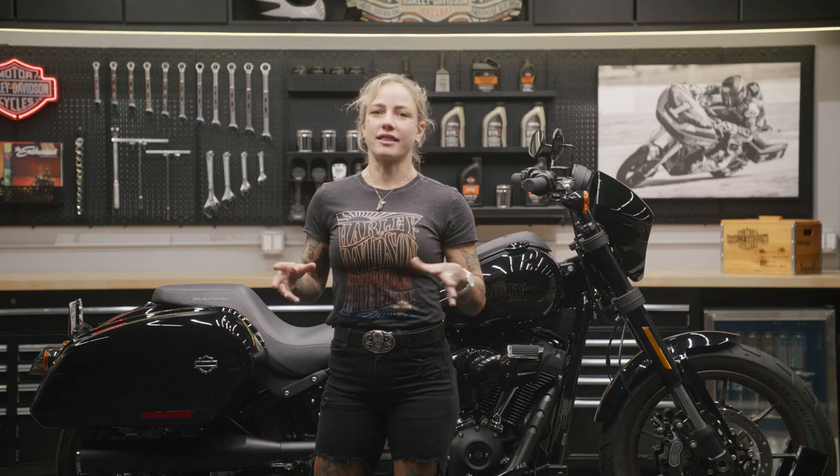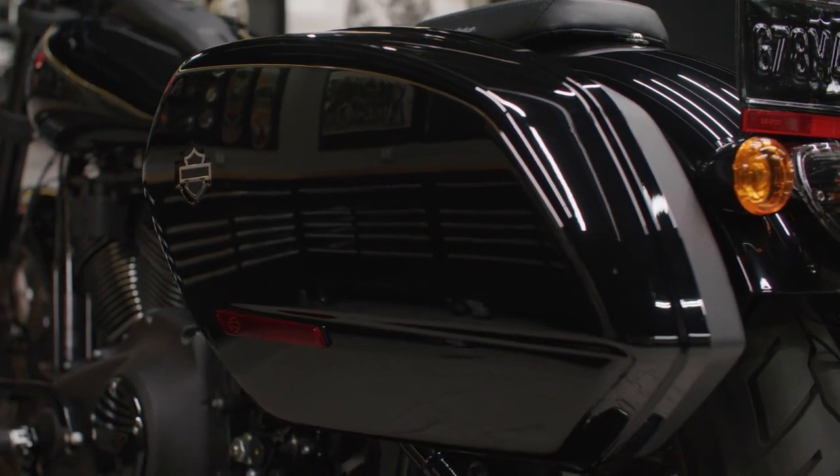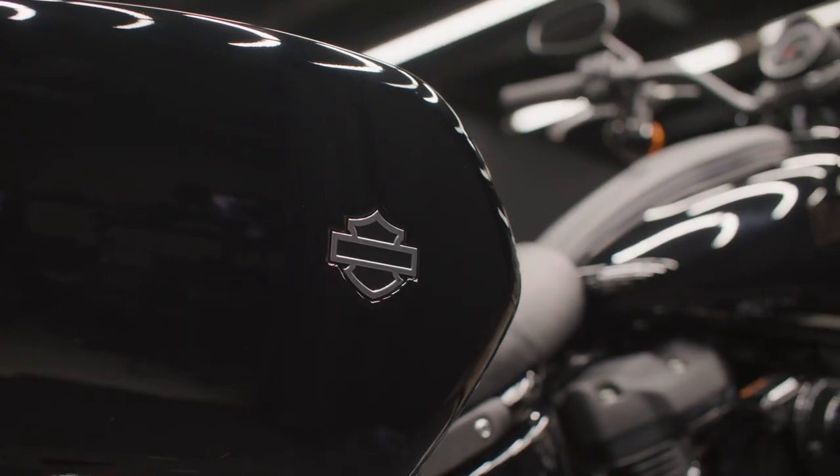In Vivid Black, these hard-sided ST saddlebags match the dark hardware of the Lowrider and offer great functionality with a well thought out design.